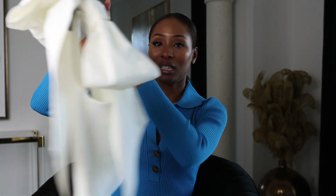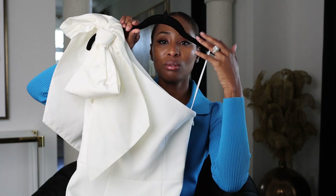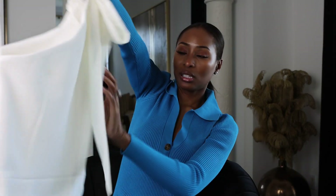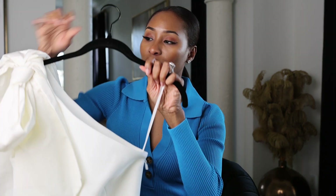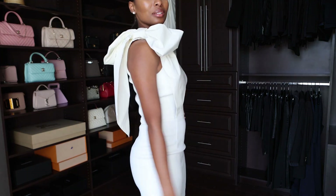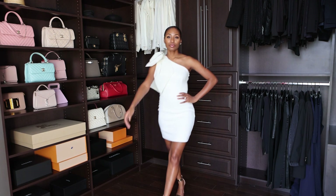The first piece I got from MyTheresa is this beautiful dress by Rebecca Valence. It has this really beautiful dramatic bow on one shoulder and it's white — just such a pretty cream. I think this dress is so cute for the holidays. I'm going to try it on for you.